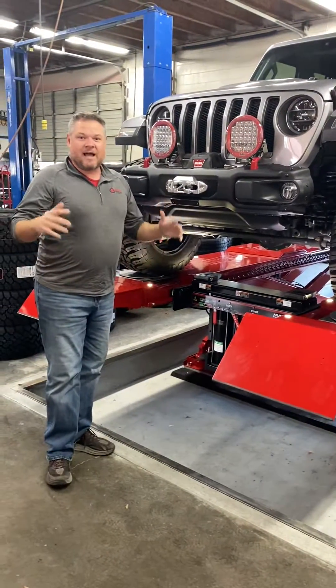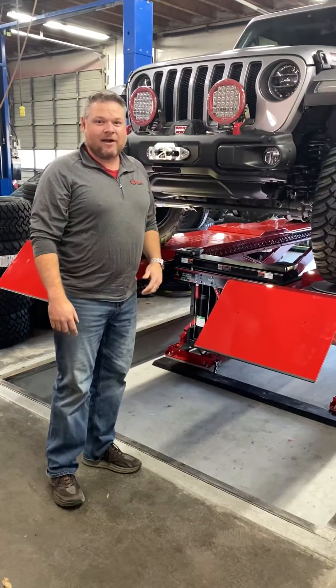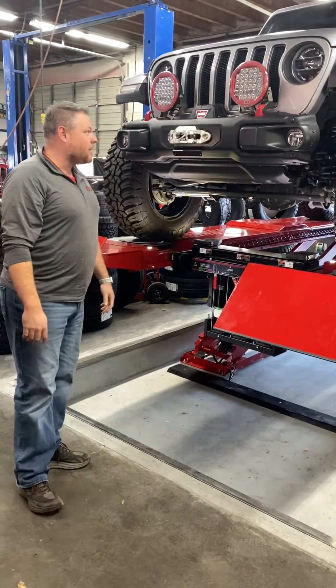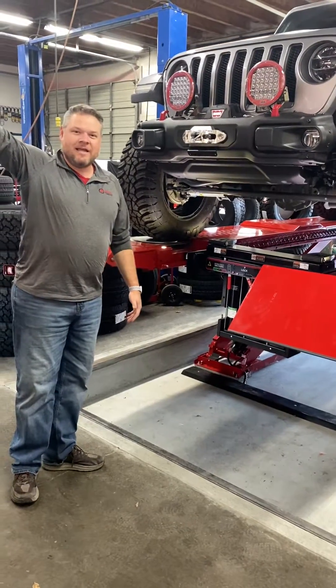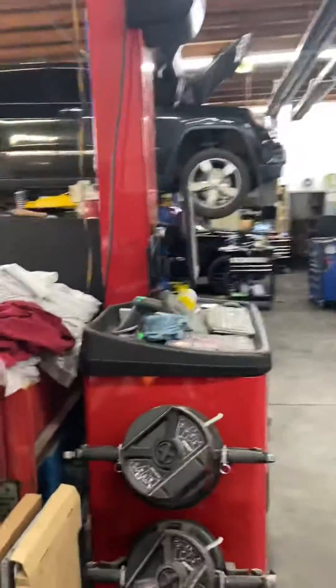The only way we could have done all this was with the help from the guys at Hunter Engineering — Mike Thrower, Brian Rollin — getting it knocked out in a two-day install. This is just crazy great. Super excited to put it to work. Come on down and check us out — alignments are the best. We got the best Hunter Engineering Elite Hawkeye alignment rack.